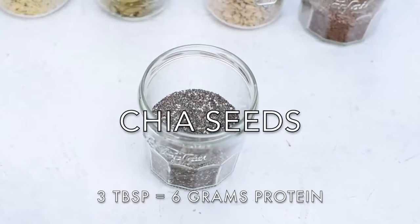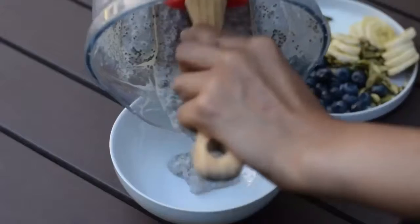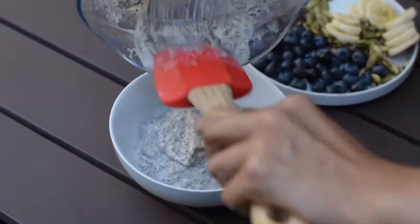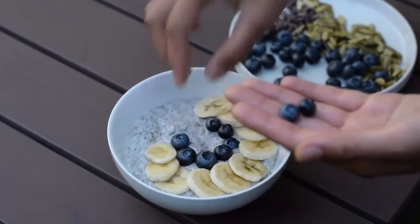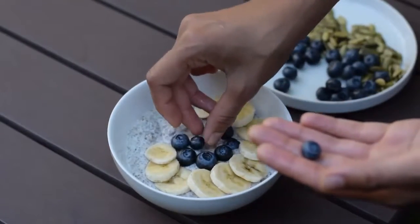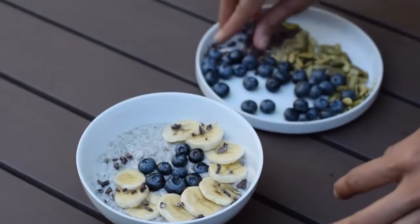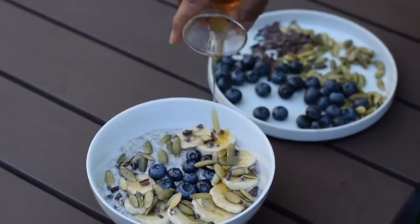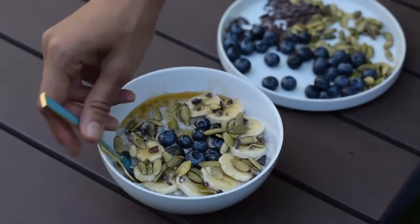The next seed we have are chia seeds. Chia seeds aren't that high in protein, but they are a complete protein, which means they have all of the essential amino acids. In addition to using chia seeds for chia pudding, I really like to make chia jam. Chia seeds act as a natural thickener, so you don't need to add any extra ingredients besides your berries or whatever fruit, a sweetener such as maple syrup, some lemon juice, and chia seeds — that's it. I also like to add chia seeds to my smoothies in the morning because they add fiber and bulk, and they help keep things regular down there.